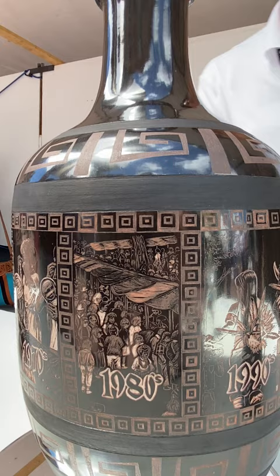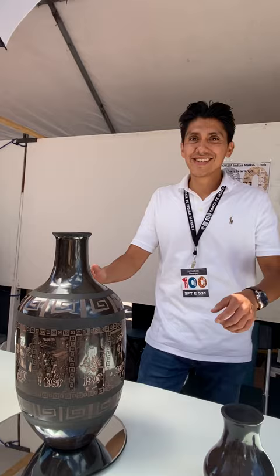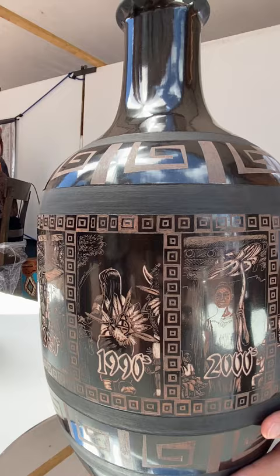For the 80s, we have an Indian Market scene with large crowds, people wearing 80s fashion, aviator glasses from Top Gun — just total 80s. It was super fun to design.